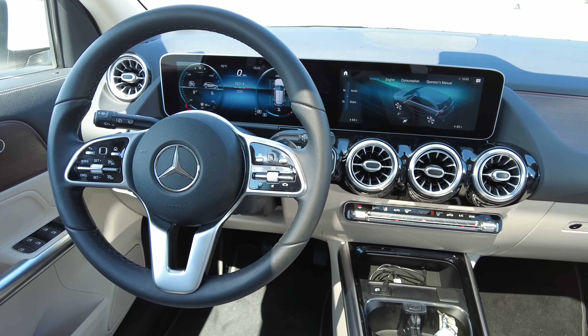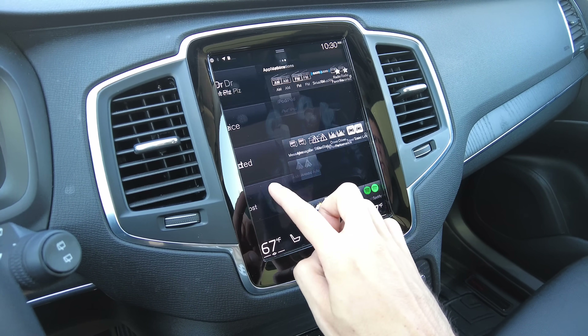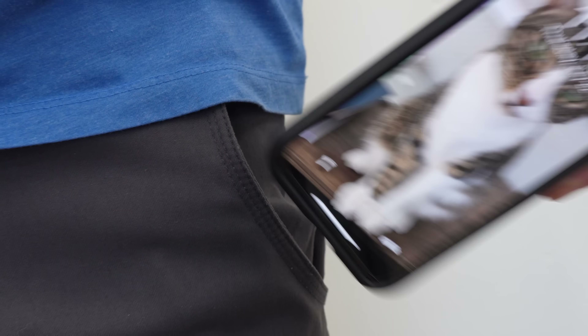It's a common trend in today's cars — big displays, multiple displays, touchscreens. The auto industry is seeking to make our cars similar to what we're already familiar with in our pockets: our phones.